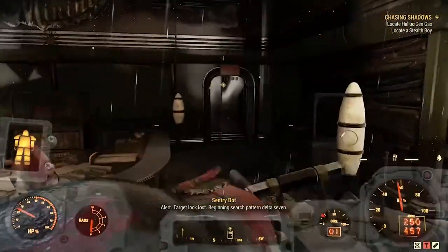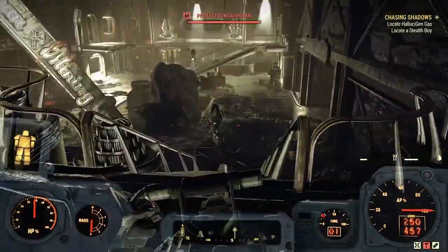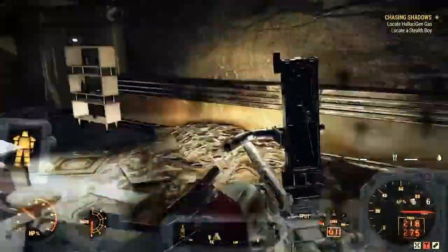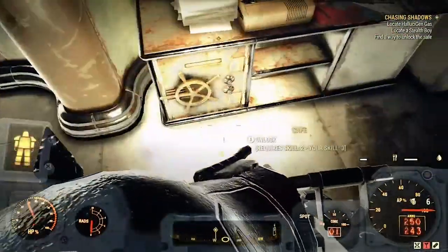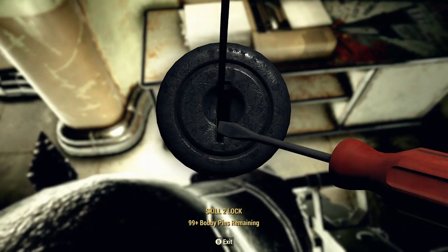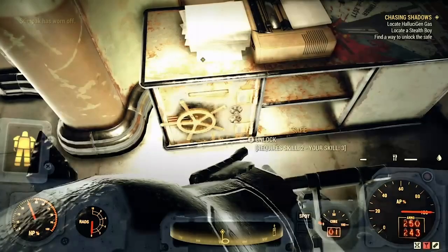Once inside there will be more robots — again, kill them if you want or sneak by, it's up to you. Make your way to the back of the facility where you will find a room behind two large sliding doors. In the back right of this room you should find a safe with lock pick level 2. Once you unlock the safe, you should have your first hallucinogen canister.